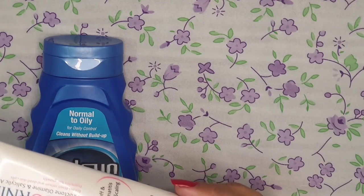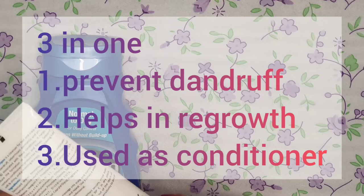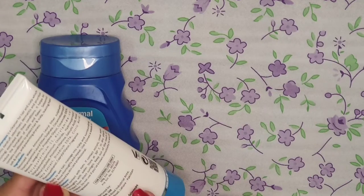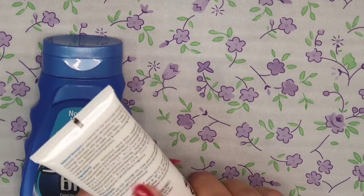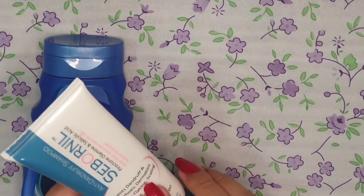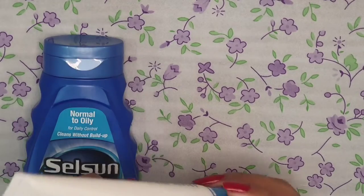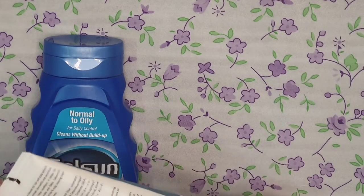This shampoo is three-in-one: first it will prevent your dandruff, second it works as a conditioner, and third it helps with regrowth. If your hair growth has stopped, it will fix that too. It also controls flaking, scaling, and itching.